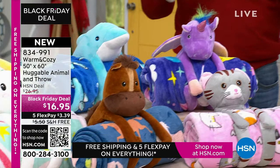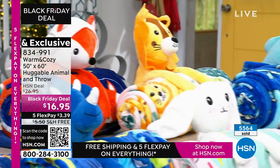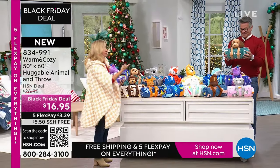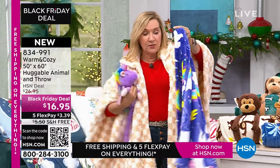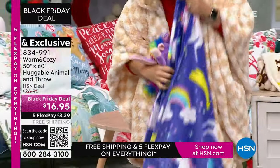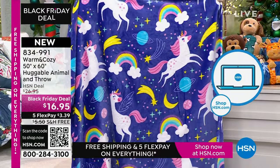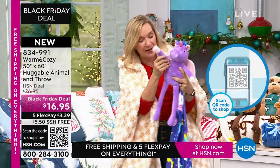Koala will be the first to sell out — use express ordering because you're not going to get through on the phones. Now the throw itself is 50 by 60 inches, year-round weight. This is the unicorn — you can see all the depth of color. It's got shooting stars and jumping unicorns and rainbows. And then you're also getting this incredible little fun pet. When you take them off, they have these fun little arms and legs with hook and loop closure. So you can even hang these on the edge of your bed.